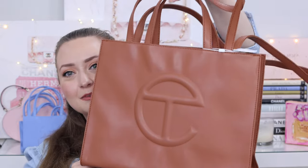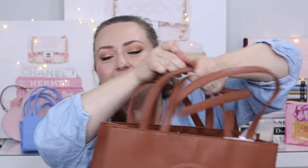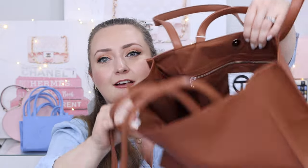So again, we've got the bag, we have the dust bag — you can tell this is obviously the larger one. This is the medium shopping bag in the shade tan. I picked this bag because I understand it fits a 13-inch MacBook, which it does, so I purchased this bag for work. Inside the bag, we have a little zipper compartment that zips up, and then it has a matching brown interior — a really nice, warm kind of chestnut brown. Again, top handles and longer crossbody straps.